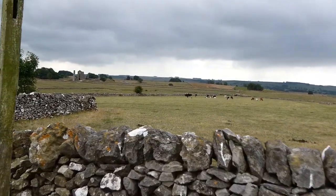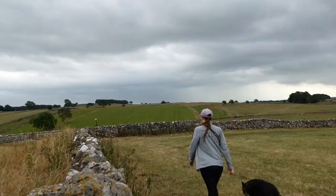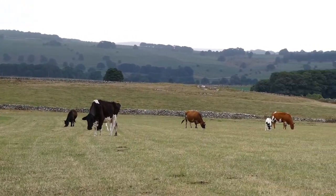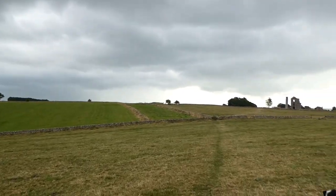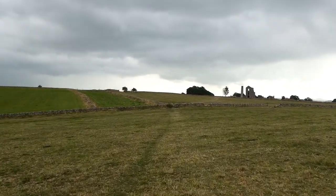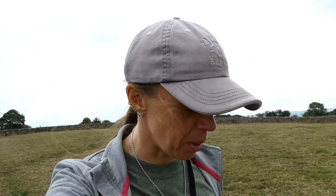It looks like we've got a cow field to deal with, but it doesn't look too bad. I have a feeling we're going to get a little bit wet — there are some rain clouds coming in — but the mine is just up here so we're not too far away. If I'd have realized we had some rain showers coming in, I probably would have thrown my waterproof on. I'm hoping they're not going to be too bad.